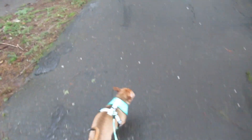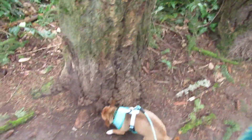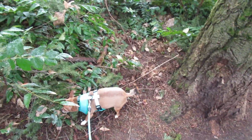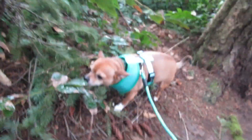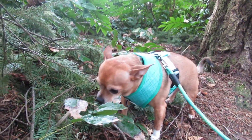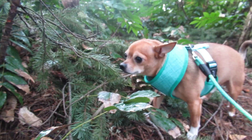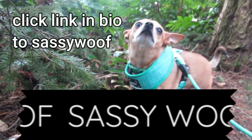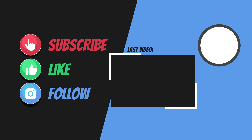Come on, buddy. His new Sassy Wolf harness. Testing it out at Noble Oak Park. Doing a little exploring, Tommy. And it's kind of rainy today, but it's all right. Tommy, look and see me. Hi, Bubsy, see you.